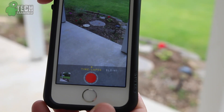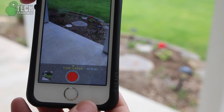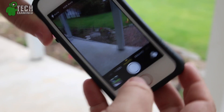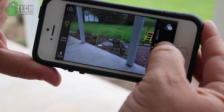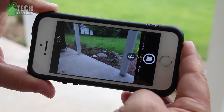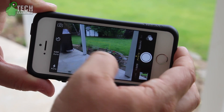Next up is time-lapse — something I don't know if we're going to be using every day, but you take video, it'll speed it up, and you can capture an extended period of time if you're working on something or taking pictures of a landscape, or maybe a sunset. It's something I'm not sure you're going to be using a whole lot of. I could see you using the timer before I would use the time-lapse.